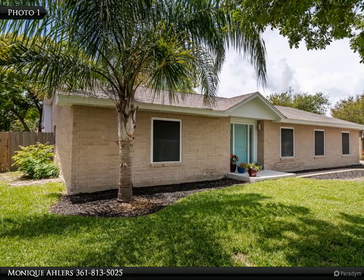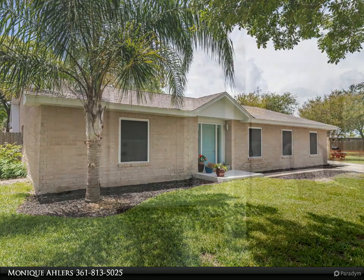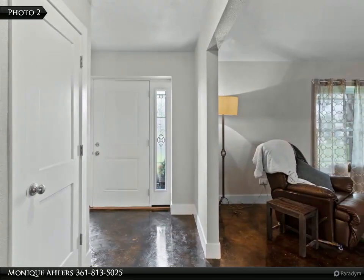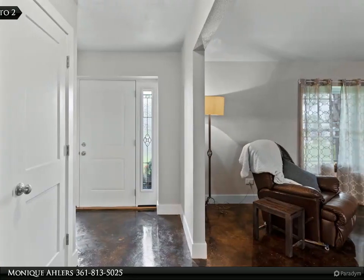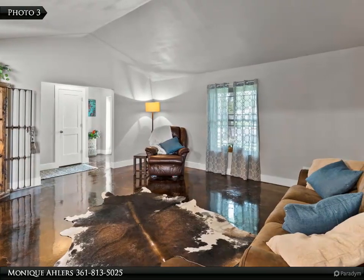This recently renovated home is awesome in the most fresh, innovative ways. Sitting on a tree-lined cul-de-sac in the GP school district, this four-bedroom, 2.5-bath home has tons of space and is close to shopping, restaurants, schools, and more.